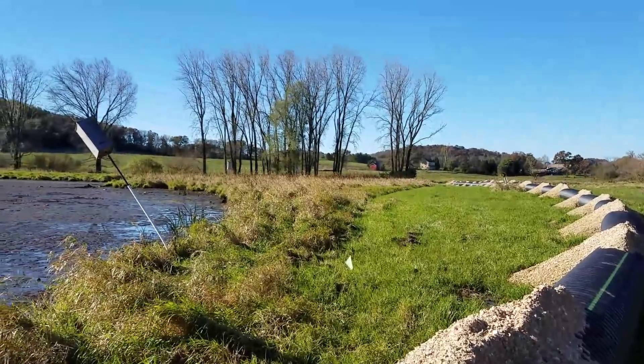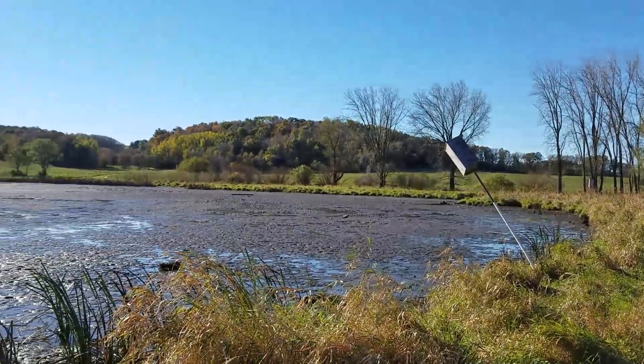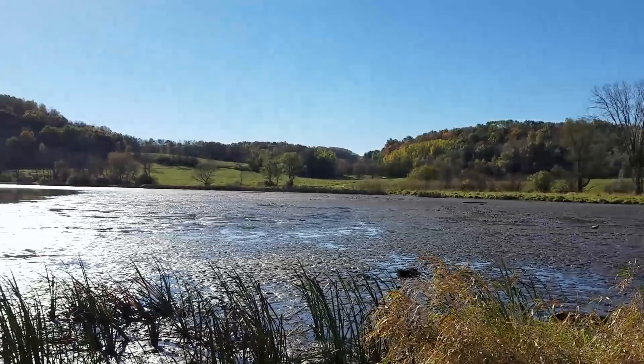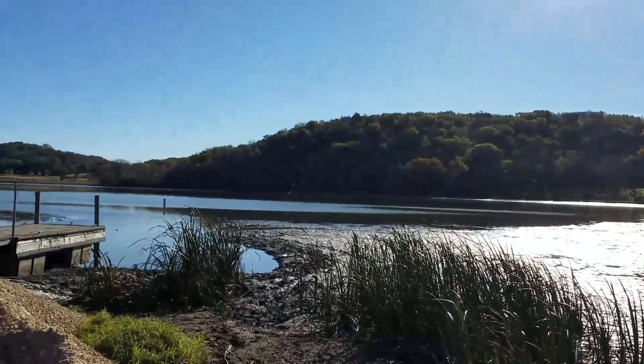The other main objective is to somewhat return this to a family fishery. The idea of stocking bass, bluegill, and probably a few catfish will allow mom, dad, and grandpa to take the kids down here and really enjoy a couple hours of fishing. That's our ultimate goal for this project.